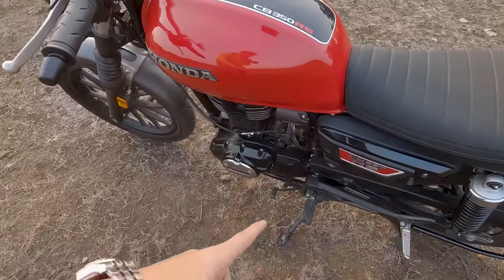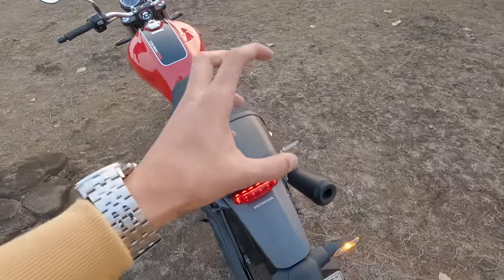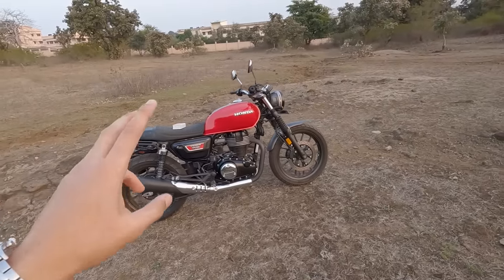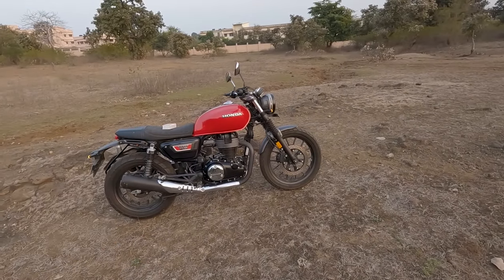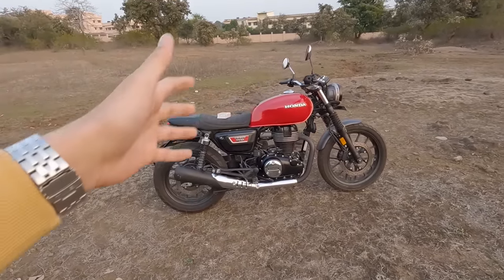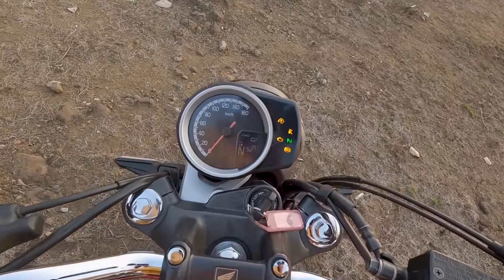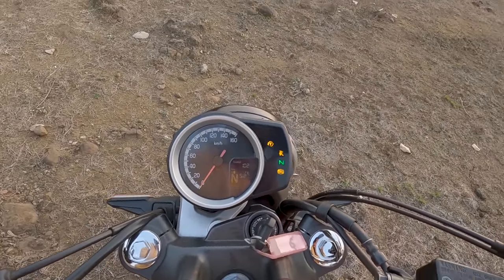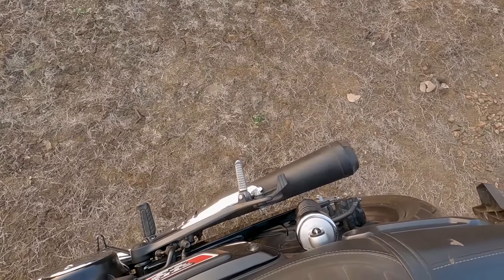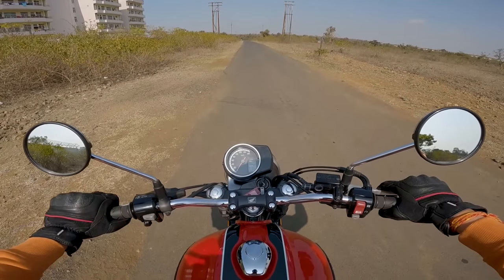You get grab rails, LED indicators, and a side stand cut-off sensor. You also get a slipper clutch and a five-speed gearbox. The CB 350 RS is also 2 kg lighter when I compare it to the Highness.